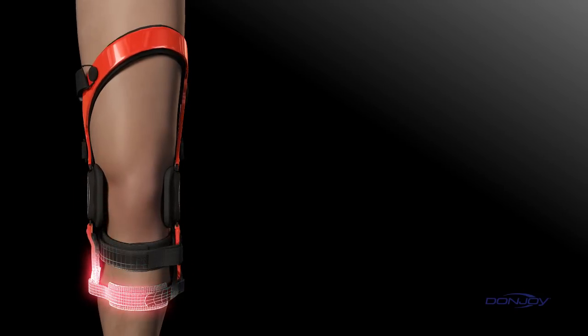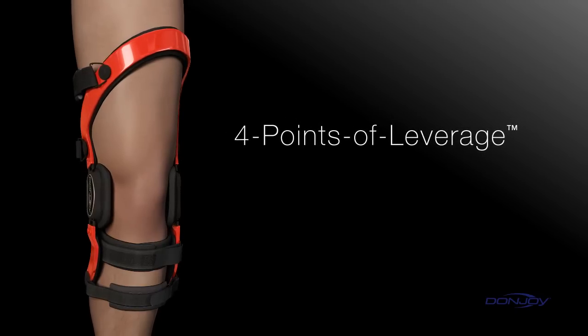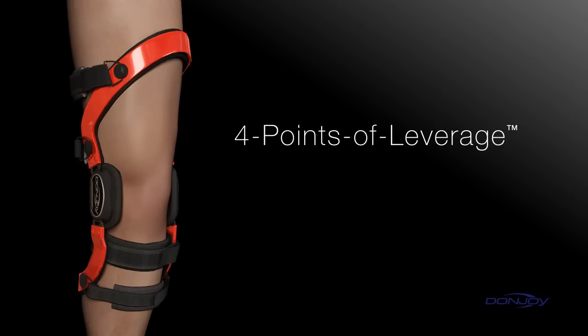DonJoy pioneered dynamic bracing with the four points of leverage system — a unique cuff and strapping configuration that provides a net differential posterior force to the tibia, preventing anterior movement.